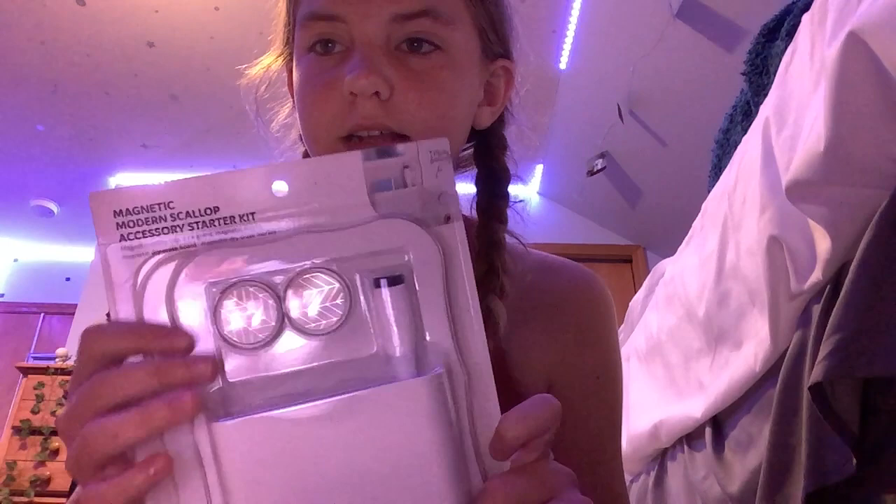Now on to the actual school supplies. I got this Five Star pencil pouch — it's really nice. Next up, for my locker, I got a dry erase board with magnets that also has a mirror. Super nice, it's probably going to be used a lot and it's going to be very convenient.